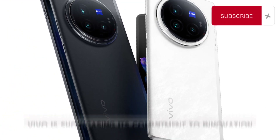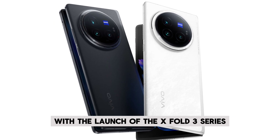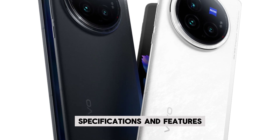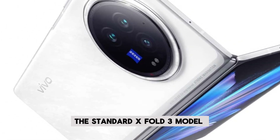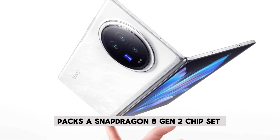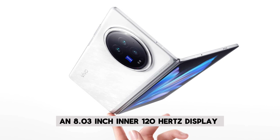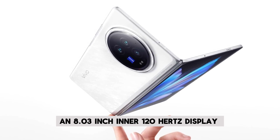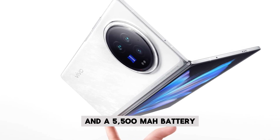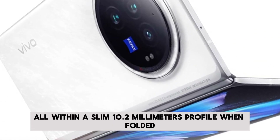On the hardware front, Vivo is showcasing its commitment to innovation with the launch of the X Fold3 series, which boasts impressive specifications and features. The standard X Fold3 model packs a Snapdragon 8 Gen 2 chipset, a 6.53-inch outer display, an 8.3-inch inner 120Hz display, and a 5,500mAh battery, all within a slim 10.2mm profile when folded.